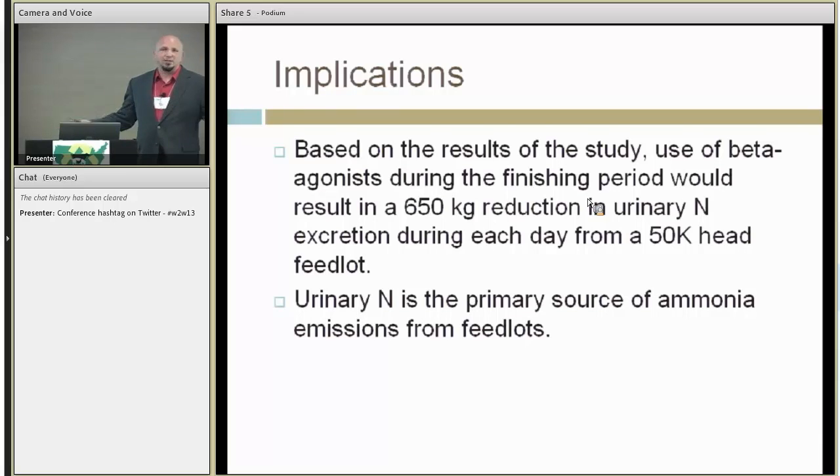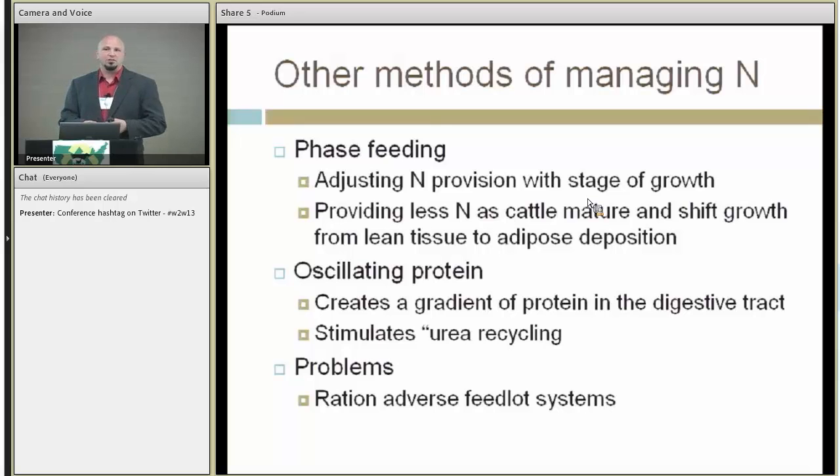Obviously we haven't validated this over the entire time of feeding ractopamine, and there are a lot of caveats. Another important implication is that when we're looking at management techniques within a specific time setting — like trying not to have emissions during the springtime or early summer — maybe that's when feedlot operators might want to go with more aggressive implant strategies and combinations of ractopamine and implants. We know this may have a detrimental effect on meat quality and may decrease quality grades, but if the benefit of reduced emissions offsets the cost of decreased carcass quality, it might be worthwhile.